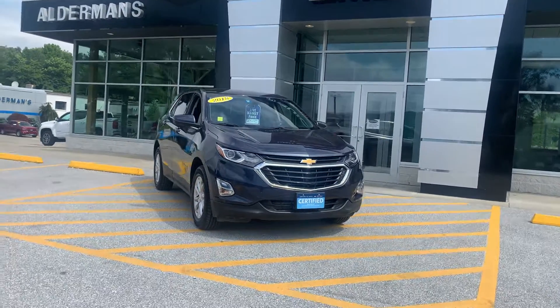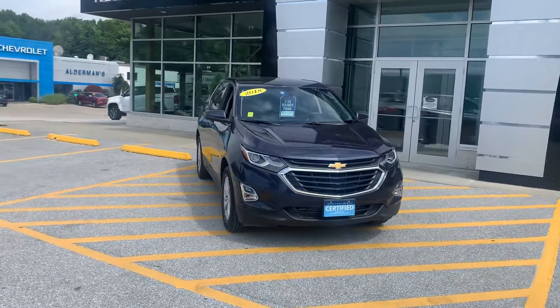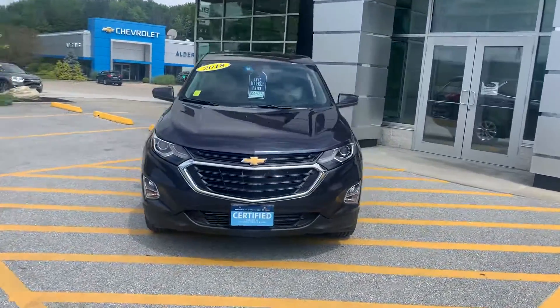Good afternoon, Donda. Brian here at Alderman Chevrolet, Buick, and GMC. Just wanted to show off this beautiful 2018 Chevy Equinox 1LT.